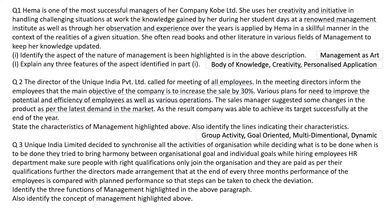These are all the different characteristics found using the keywords in the question. Question number three. Unique India Limited decides to synchronize all the activities of the organization while deciding what is to be done and when it is to be done. They try to bring harmony between organizational goals and individual goals while hiring the employees. The HR department made arrangements that at the end of every three months, the performance of employees is compared with the planned performance so that steps can be taken to check the deviation.